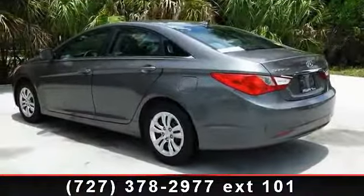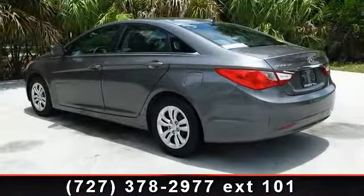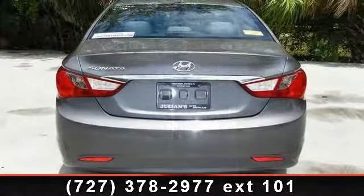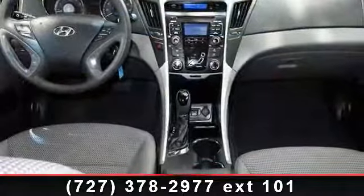Daytime running lights, AC, ABS, power windows, brake assist, and passenger illuminated visor mirror.